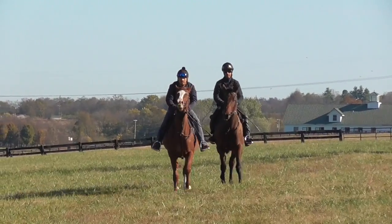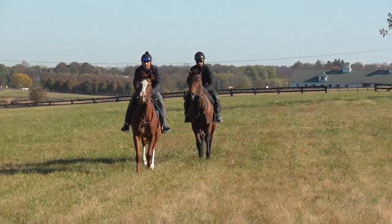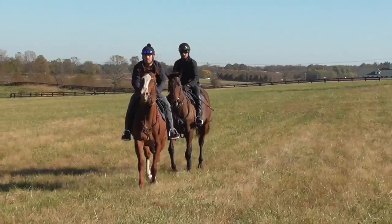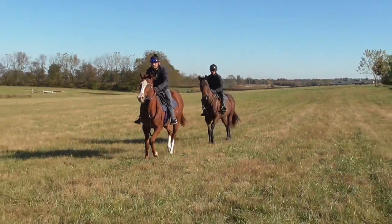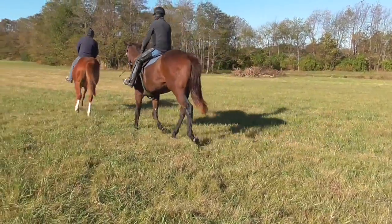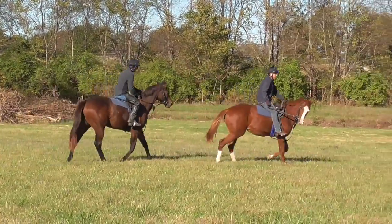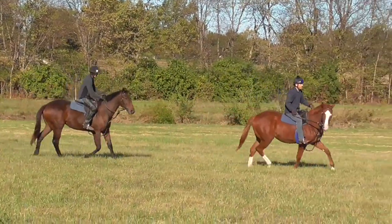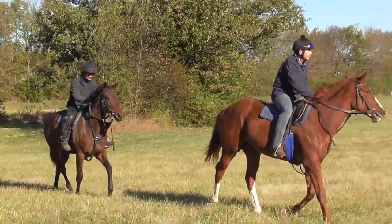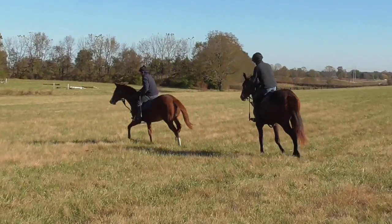They're going to do a little figure eights in front of us so you can see them a little bit better. They've never done this figure eighting — they're kind of confused. Why can't we go back to the barn after galloping?